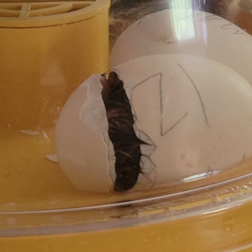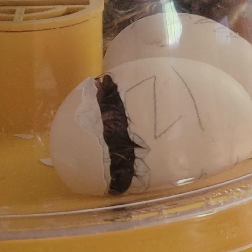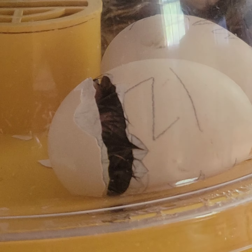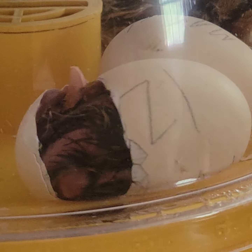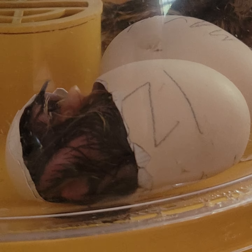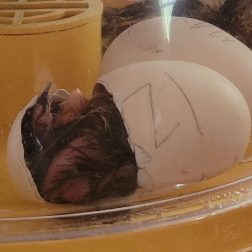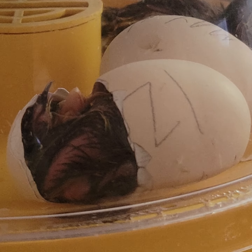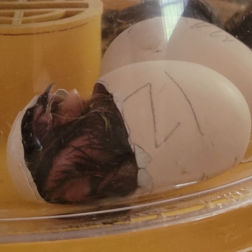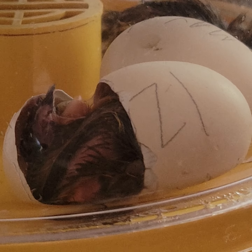Oh, gross! There he is — I think he's stuck. Look at those little legs all twisted in there, oh my gosh. I can see it right here — I think these are the little legs down here. Come on, get out of that shell. Kick that shell off of you.